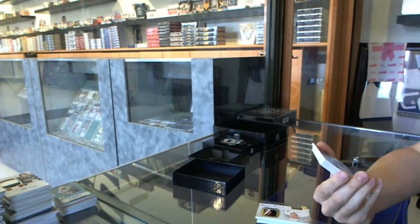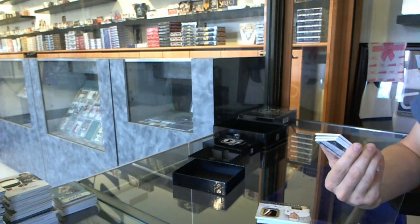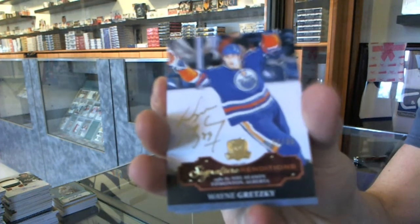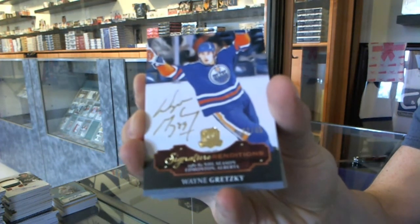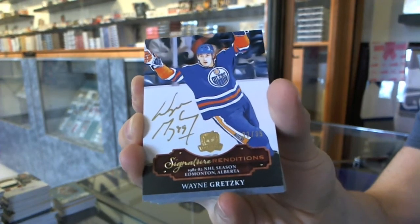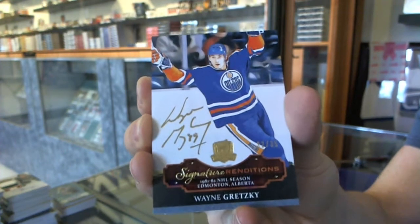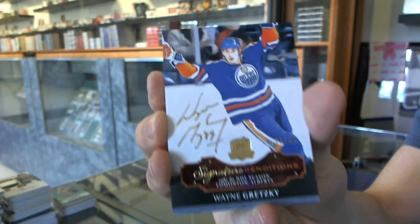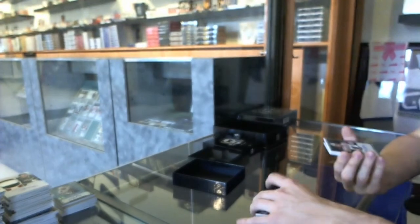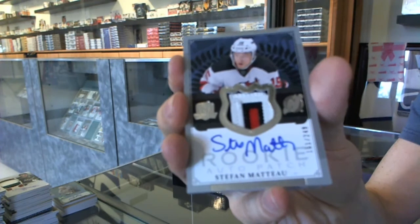We've got a signature renditions, number 32 of 35 for the Edmonton Oilers, Wayne Gretzky. We've got a three-color rookie patch, number 249 for the New Jersey Devils, Stefan Meadow.